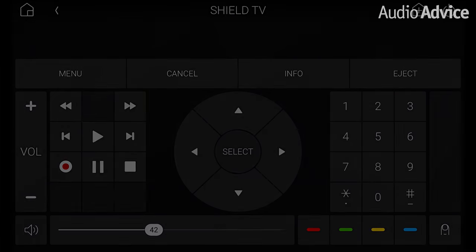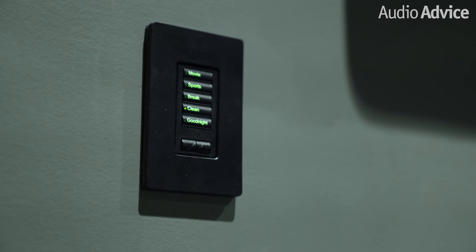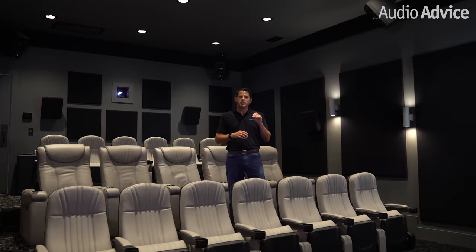We programmed one scene-based keypad at the entry to the theater for turning on the theater and setting various scenes. To keep the clean look, we had all of the dimmers in the equipment closet behind the theater.